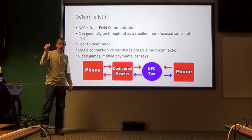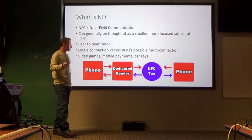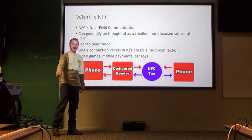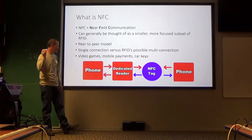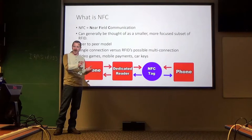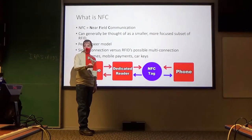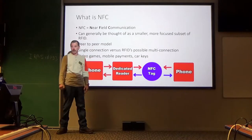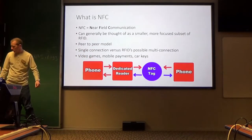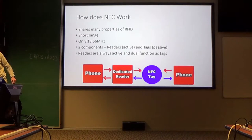Where are NFC tags used? Video games — the Nintendo Switch uses these for their games. Mobile payments — we've all seen in commercials where somebody taps their phone to the reader. Car keys — you can't start your car until you get your key close enough to the reader. Does everybody have a good grasp on the structure of this? Pretty simple stuff.